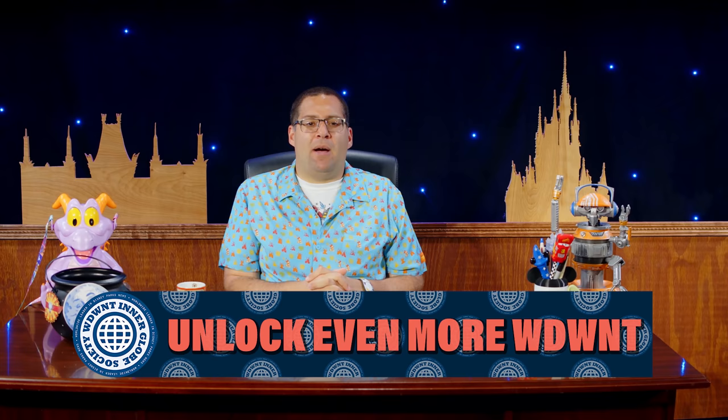If you're enjoying the show, be sure to like this video, subscribe to WDW News Today on YouTube, and click the bell for notifications — select all notifications so you never miss an episode. You can also support the entire team by joining the WDWNT Interglobe Society at patreon.com/WDWNT. For the worldwide leader in Disney Parks news, this is Tom Corliss saying enjoy the rest of your today. Have a great big beautiful tomorrow.